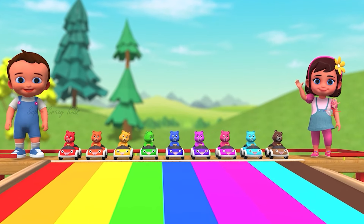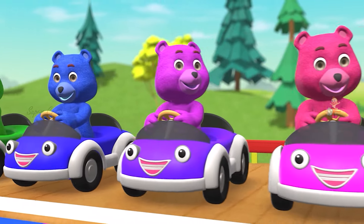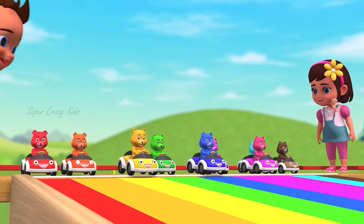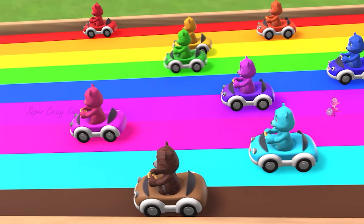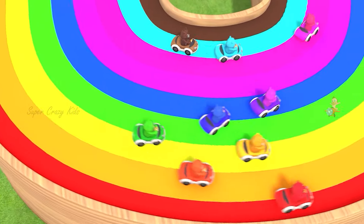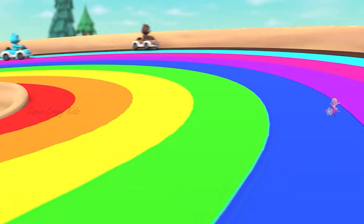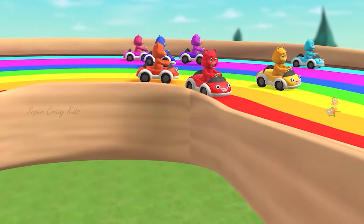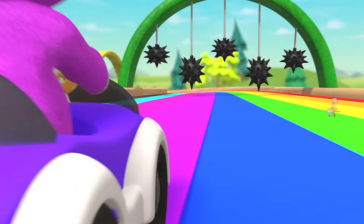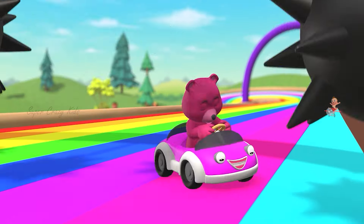Hello, kids! It looks like we have so many colors. Woo-hoo! Wow! I love it! Ouch! Watch out! Wow!